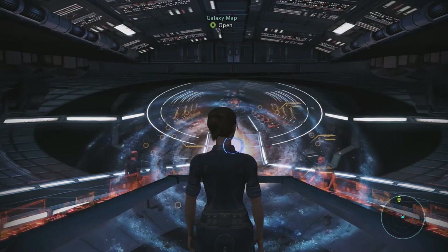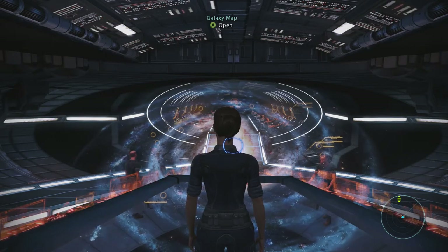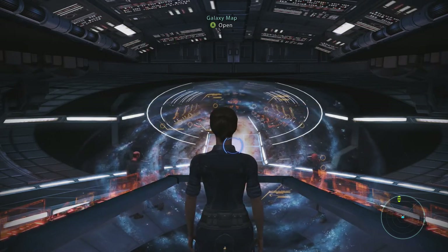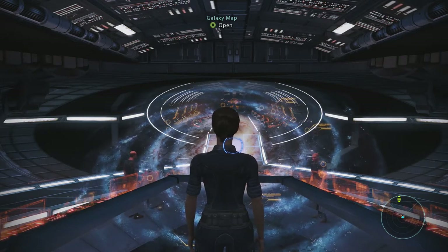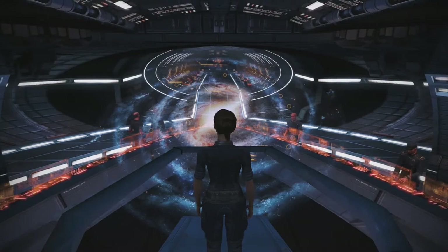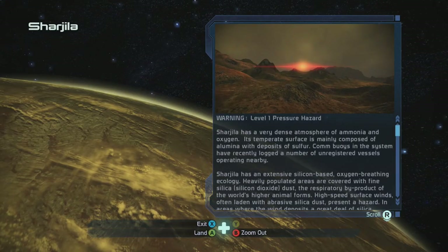Hello everybody and welcome back to Mass Effect Legendary Edition where I'm on my fourth video of the day. I'm trying to get like 14 — we'll see how that goes, but we're doing well.